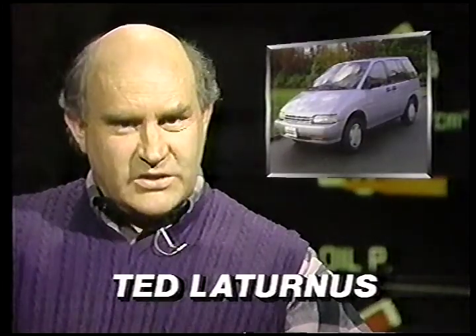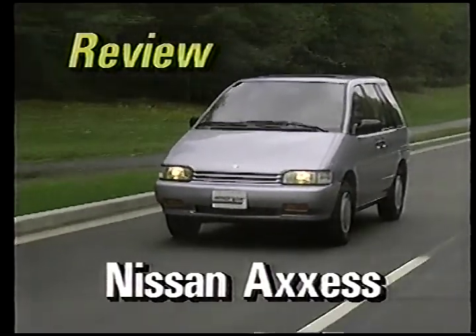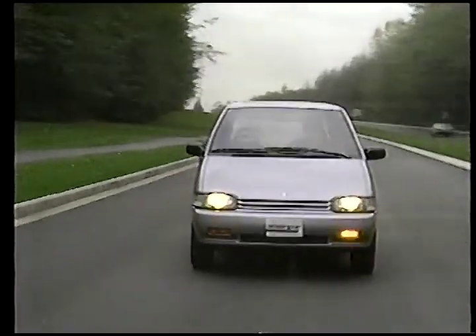This is Ted with his Nissan AXS review. It's no secret that conventional station wagons are on their way out, and in their place we're seeing more and more garageable minivans, like the Nissan AXS. The AXS is more of a people mover than a van — you can't get a tradesman's version of it, and it wouldn't really be suitable as a workhorse anyway.